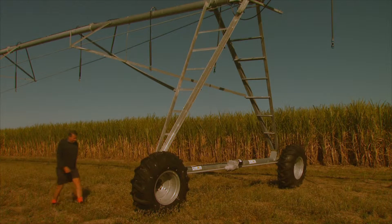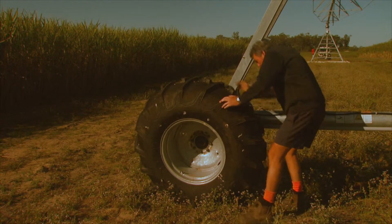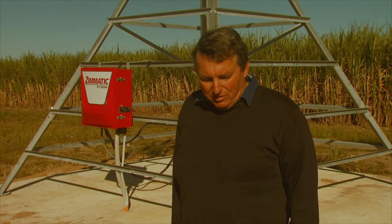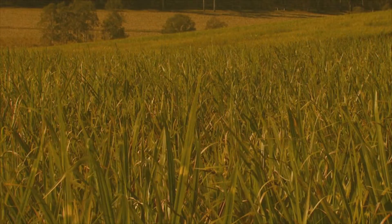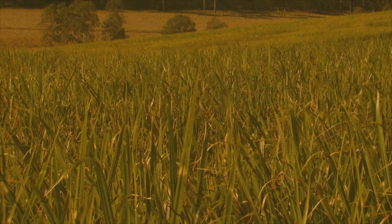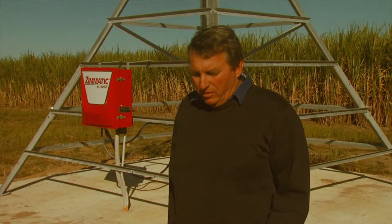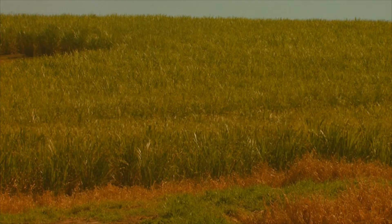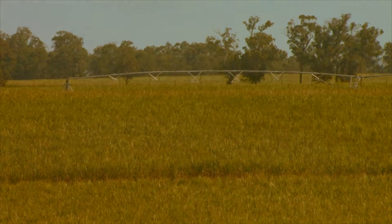Another key benefit of the automated centre pivot system is that it frees up labour to be used elsewhere on the farm — ensuring irrigation is kept up to the remaining 30 hectares still on high-pressure irrigation. All the literature I've read says that because of the ease of irrigating, you actually start irrigating and top the profile up before it dries out. You'll start irrigating earlier and only put small amounts on — say 20 to 25 mils, twice a week as the crop needs it. The 70 hectares under the centre pivot frees up time and effort for the whole farm.